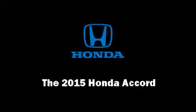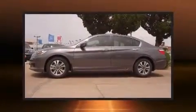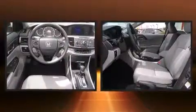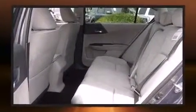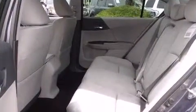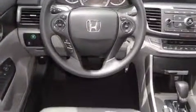Outstanding design defines the 2015 Honda Accord. This four-door, five-passenger sedan is waiting for you to take home. Smooth gear shifts are achieved thanks to the efficient four-cylinder engine. And for added security, dynamic stability control supplements the drivetrain.